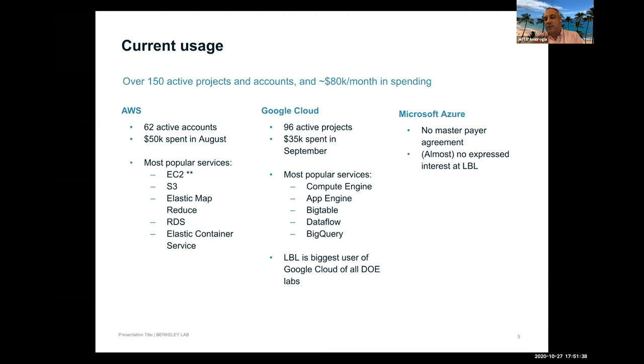For Azure, the lab has no master payer agreement because there's been virtually no expressed interest. One group is trialing Azure but went through procurement themselves, and it doesn't appear to be working well for their needs. The lab is focused exclusively on Amazon and Google at the moment.